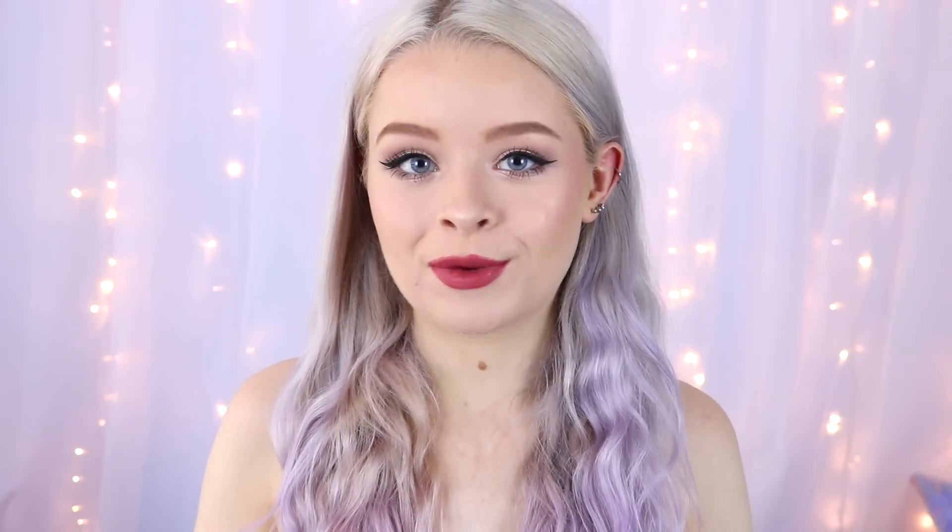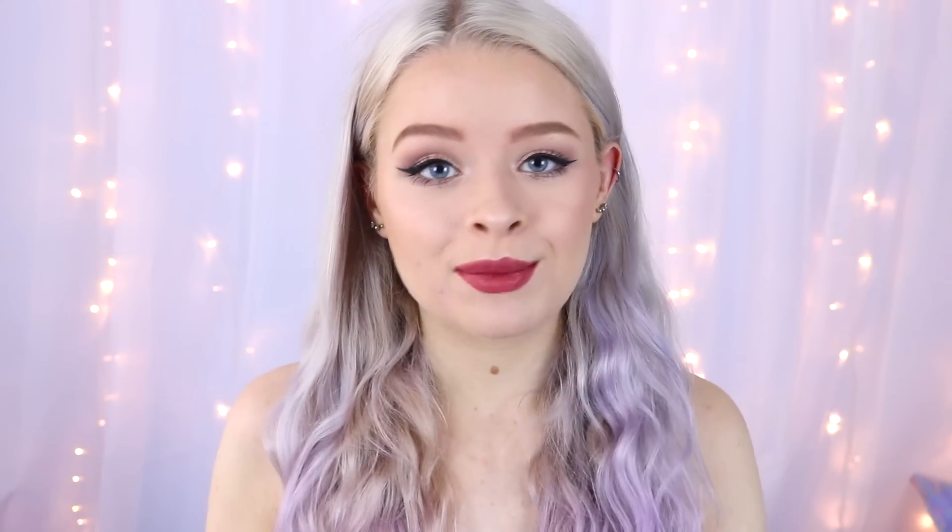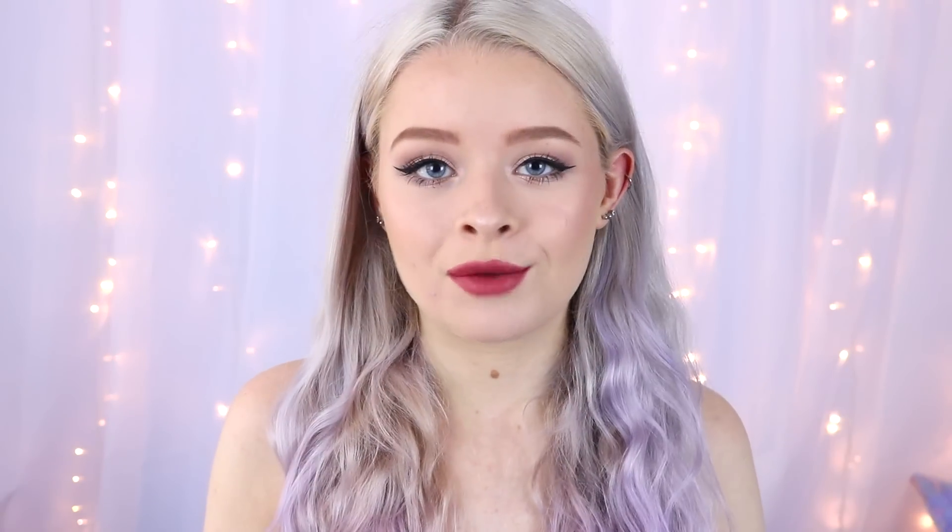Hi guys, this video is going to be a back-to-school inspired makeup video, and everything in this video — all of the makeup — comes to under £20. So I guess you could say this is kind of like a £20 makeup challenge as well. I just wanted to do a drugstore, everyday, easy makeup look to inspire some of you guys if you are going back to school or college, or you just want something affordable that isn't going to break the bank.